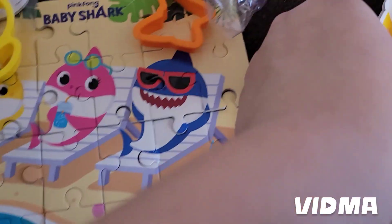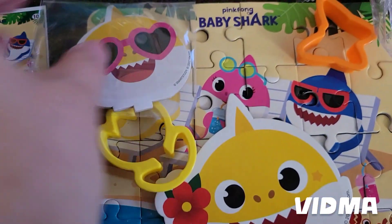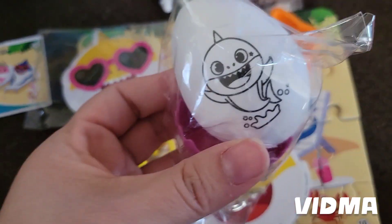We made the puzzle already. And it comes with these little baby sharks. I think two of them are stickers, and one of them is like a little notebook because it comes with two little markers. And then this little egg.